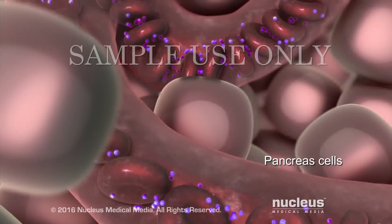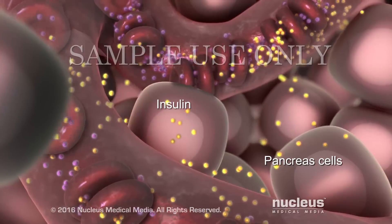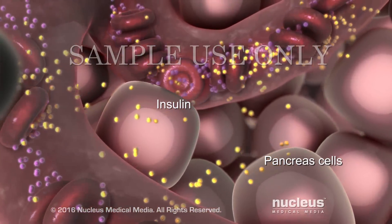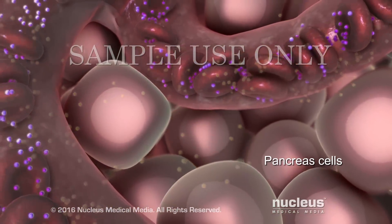In response to the high blood sugar levels, your pancreas makes more and more insulin. The overworked cells in your pancreas try to keep up, but they slowly lose their ability to make enough insulin. These problems may lead to the symptoms of type 2 diabetes.